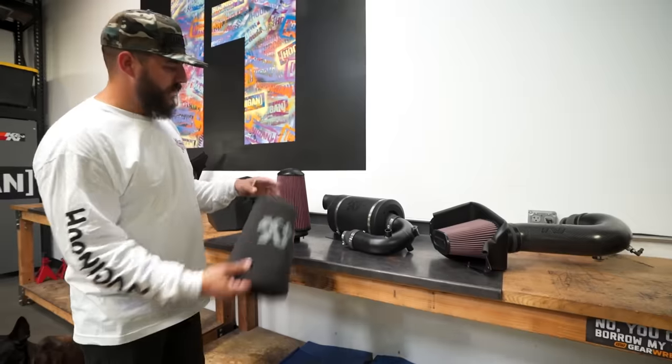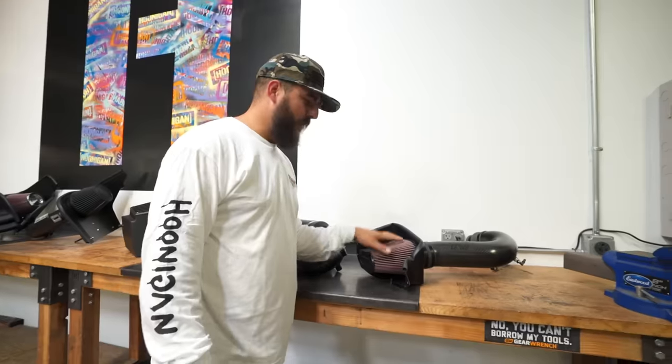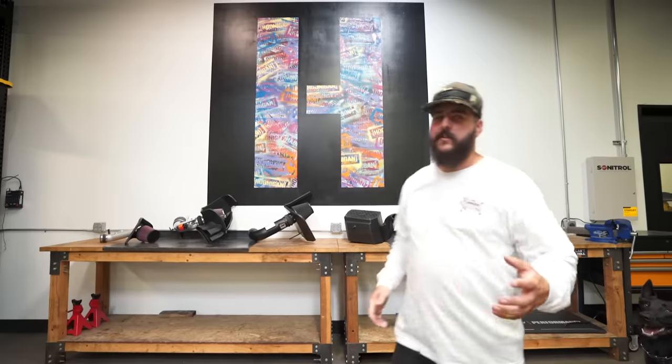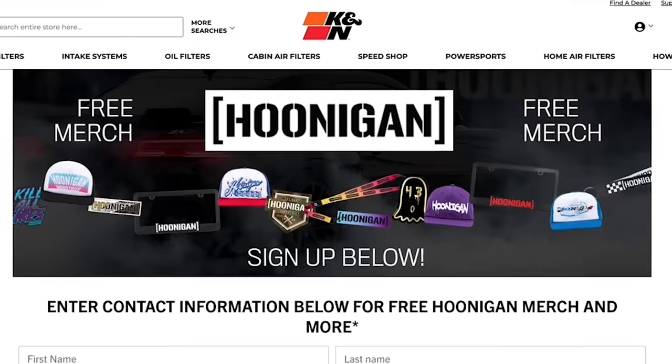Then we have a side-by-side setup — a six-layer filter along with a foam pre-filter. Then we get into the performance aspect of race car stuff: carbon fiber, everything. All these K&N intake systems guarantee horsepower and torque improvements. Head over to knfilters.com/Hoonigan, enter in all your contact information, and K&N will send you some free Hoonigan merch. Click the link below.